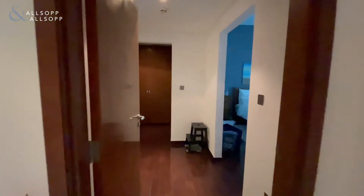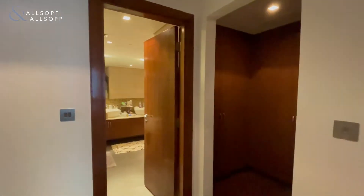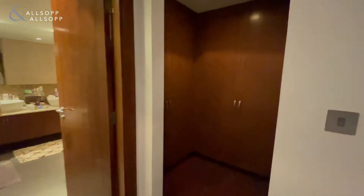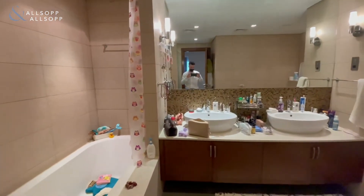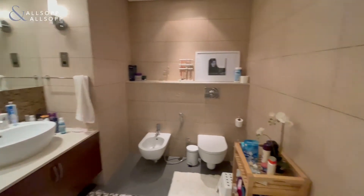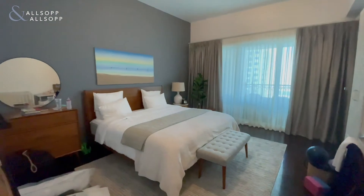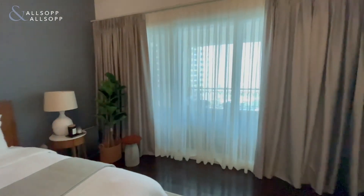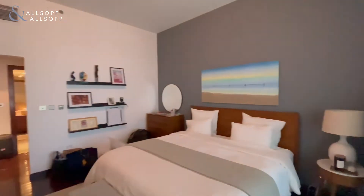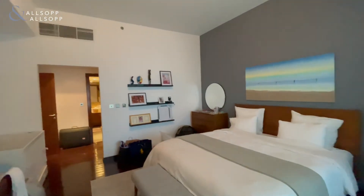Making our way through into the master bedroom — you've got your built-in wardrobes just in that section through there. Obviously you've got your ensuite with your bath and your shower — a nice spacious bathroom. And as you can see, a nicely proportioned master bedroom. You'll be looking out onto the marina and the fronds, interconnecting with the balcony and the second bedroom.